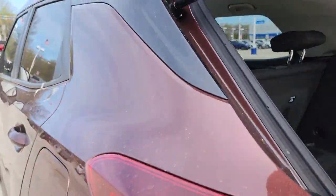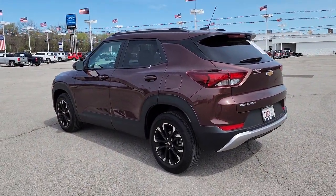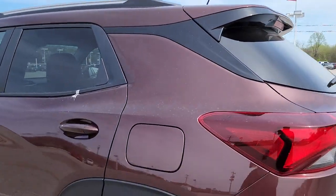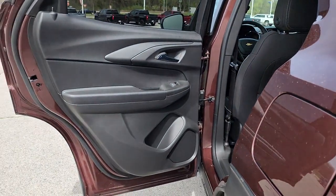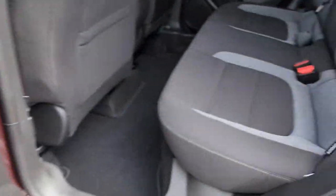These are just some of the great options this vehicle comes with: lane departure warning, keyless entry, satellite radio, keyless start, heated mirrors, fog lamps, remote engine start, lane keeping assist, backup camera, and Bluetooth connection.